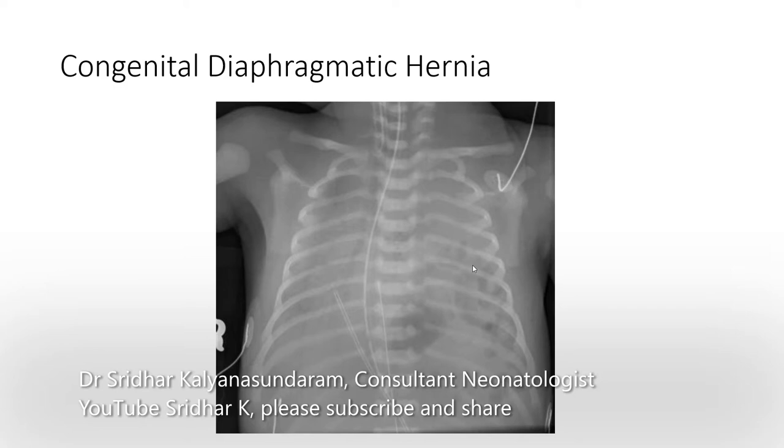It should be considered in any baby born where you have cardiac pulsation shifted to the right, for a left diaphragmatic hernia, which is the commoner type. You may also have a scaphoid abdomen because the abdominal contents are pushed into the chest. You can electively intubate such babies.